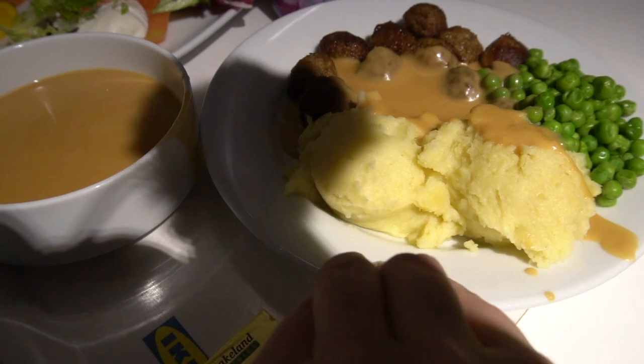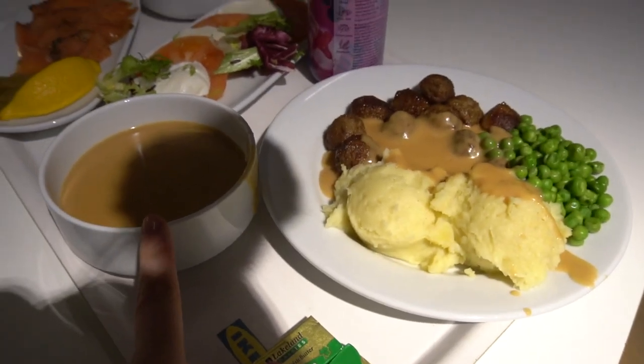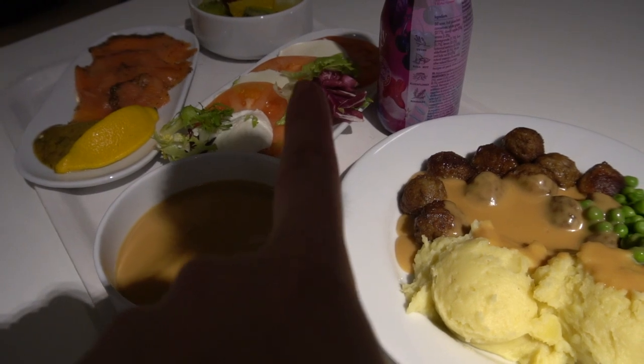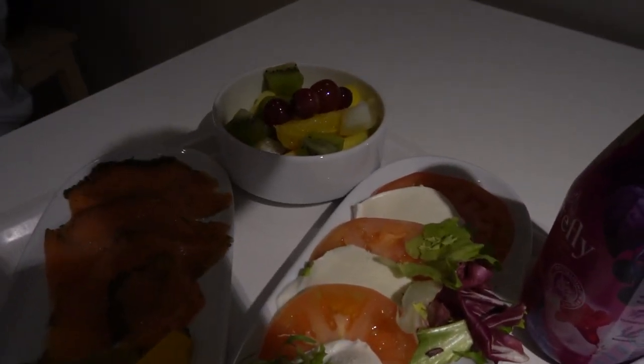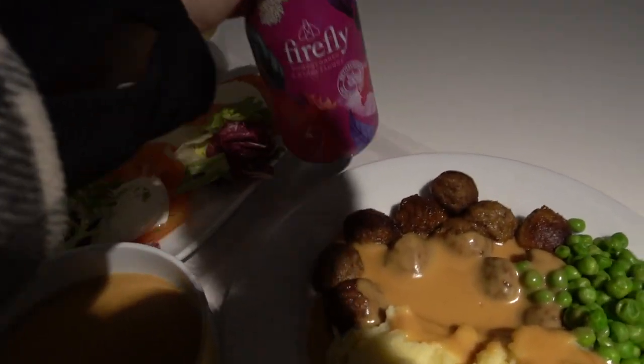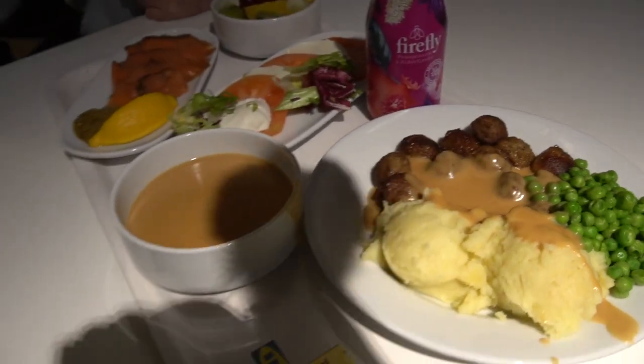Here we have one of these meatball and mashed potato dishes with extra gravy, as he always asks for extra gravy. I got some salmon and mozzarella cheese. We also got one of these because we absolutely love it — we've got this a few times now, trying a new flavor. So this is our breakfast, literally.